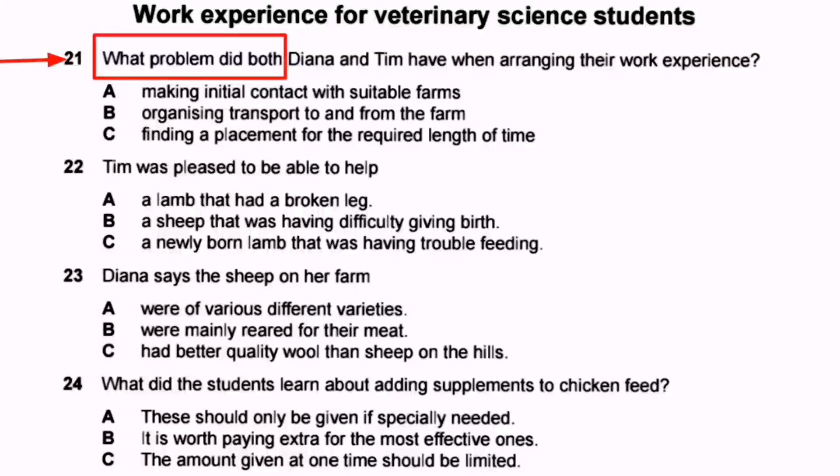Diana did not have to travel, so transport was not her problem. The farmer let her stay, so placement length was not her problem either. We can cross out options B and C. Both Diana and Tim faced difficulty finding the right farm to contact — Diana said 'finding the right sort of farm to apply to wasn't easy,' and Tim said 'they don't seem to have websites' and it 'wasn't easy.' The answer for question 21 is Option A: making initial contact with suitable farms.